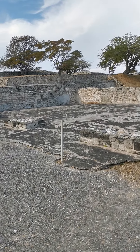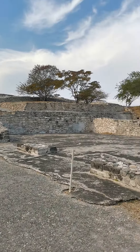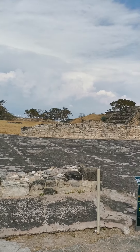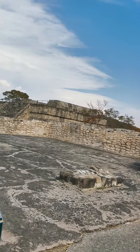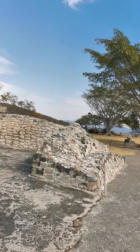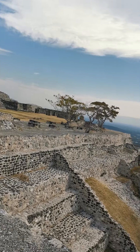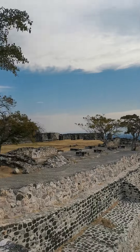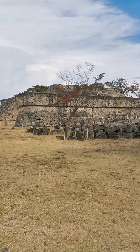I reached the top of those short steep stairs. The altitude is high so breathing is also a bit of a chore. I see some more carvings on that pyramid over there — this is the top of the main one that I showed in the very beginning, and there's the lake back there. I love it.